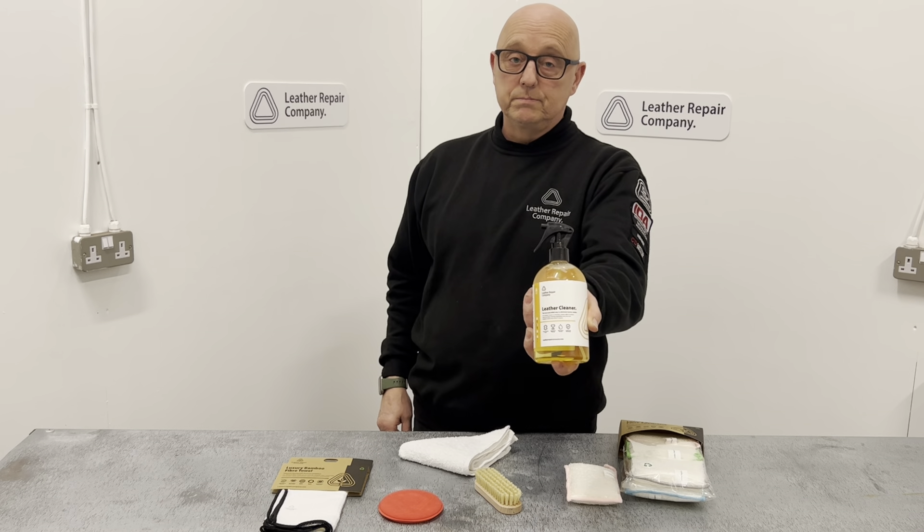That is LRC One Leather Cleaner from The Leather Repair Company. It is an amazing product. Get it from the website today at leatherrepaircompany.com.